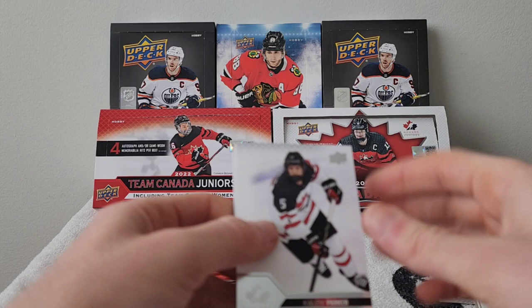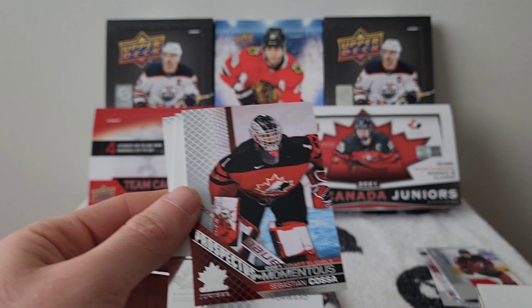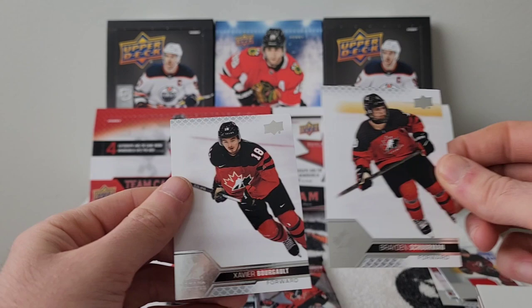Pack nine: Kaelin Parker base, Matthew Wood Pride of the Program, Jamie Lee Rathray red parallel, a Sebastian Cosa Prospectus Momentus, Brayden Sherman, and Xavier Bourjo.